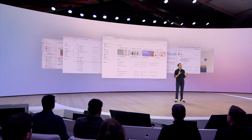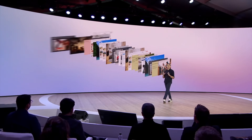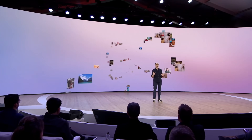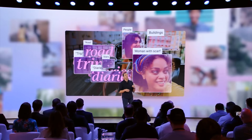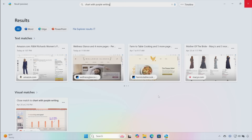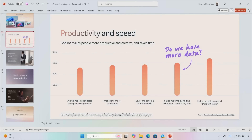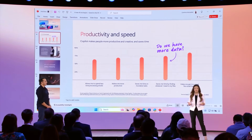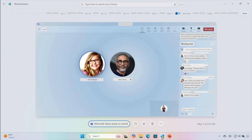With Recall, we're going to leverage the power of AI and the new system performance to make it possible to access virtually anything you have ever seen on your PC. It's going to be as if you have photographic memory, and the ability to access this memory with simply your words in a form that's natural for you. Picture this: you're working on a big project and you suddenly remember a website you visited a few weeks ago that had the perfect information for your current task. With Recall, all you have to do is type in a few keywords and it pulls up the exact webpage you were thinking of, along with any other relevant content from your PC's history.